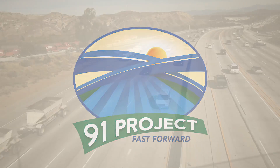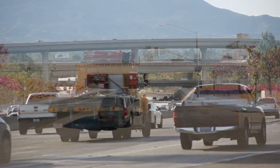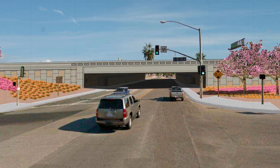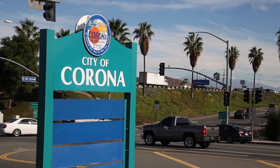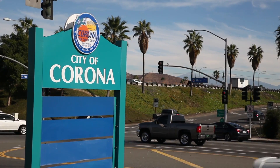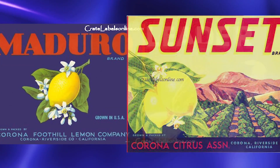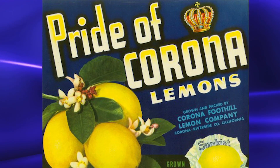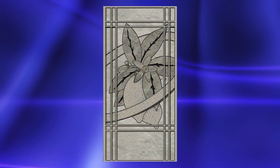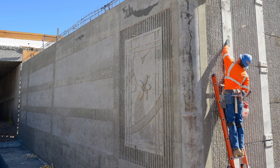The Riverside County Transportation Commission's 91 Project recently unveiled a first look of aesthetics that motorists will be seeing on structures within the project limits. Approved in December 2013 by the Corona City Council, following public input, the Project Aesthetics and Landscape Master Plan includes artwork that pays tribute to Corona's citrus heritage when the city was known as the lemon capital of the world. An art piece with a lemon and citrus blossom will be featured on walls and bridges throughout the project.